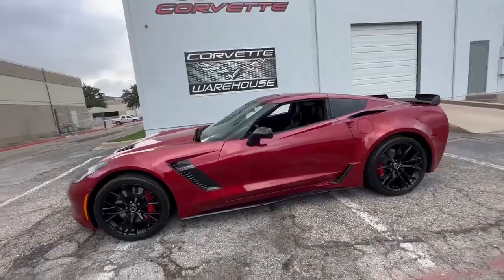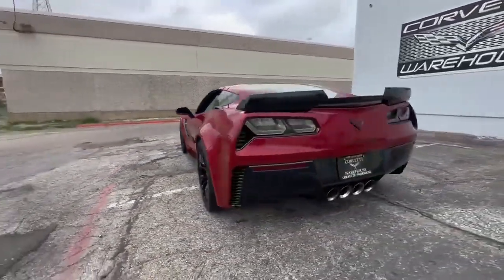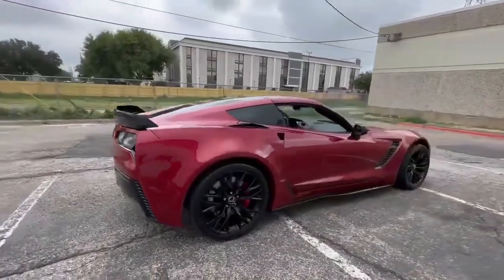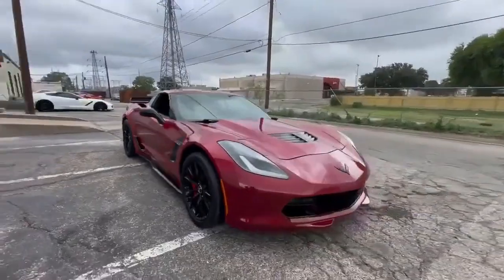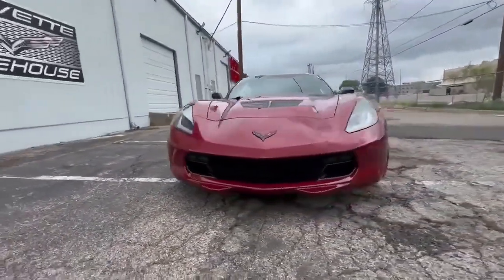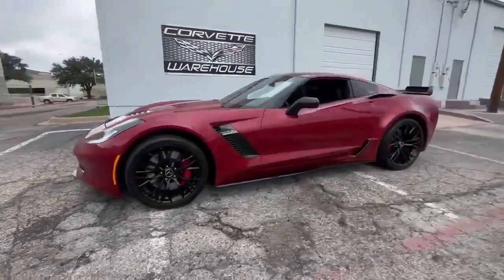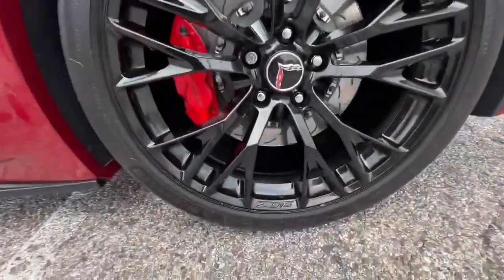Inside the cabin, you'll find the MyLink system and a premium Bose flat-screen audio setup, ensuring that your driving experience is both connected and entertaining. Power windows, locks, and keyless entry add convenience to your daily drives, while the removable top allows you to embrace open-air motoring at your leisure. The performance data and video recorder is the perfect tool for tracking your driving adventures.